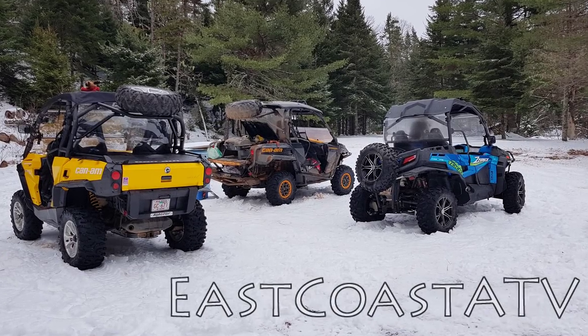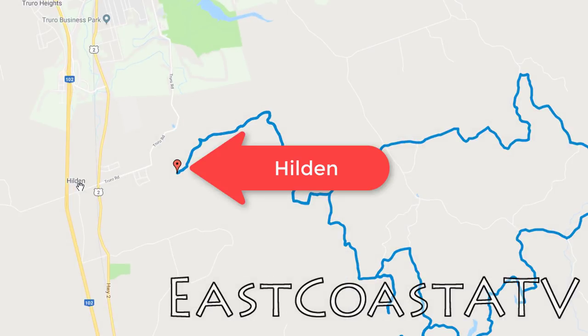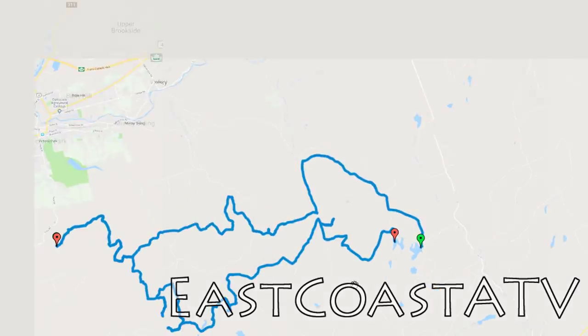Welcome to my first video of 2019. Bruce, Paul, and I decided to do a ride yesterday, kind of on short notice. We did a run starting from around the Hilden area outside of Truro. We went down over to Twin Lakes and D'Irman Lake area. Did a big loop — it was about 90 kilometers in total. Kind of a fun run, and here's what it looked like.